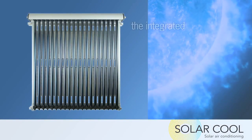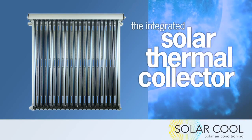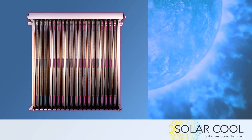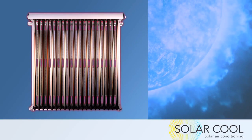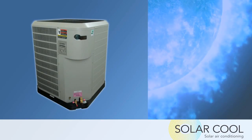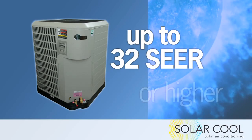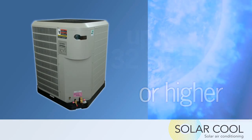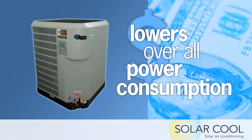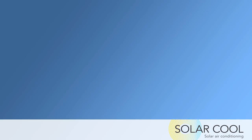The key element in this breakthrough technology is the integrated solar thermal collector. The collector superheats your air conditioning system's additional refrigerant, which reduces the workload of your compressor. This action increases the efficiency rating of your AC system up to 32 SEER, and in some cases even higher, lowering your overall power consumption and saving you energy and money.